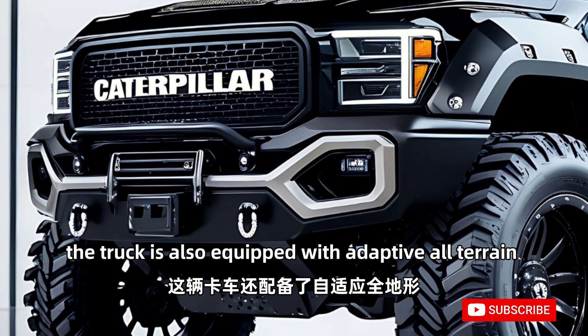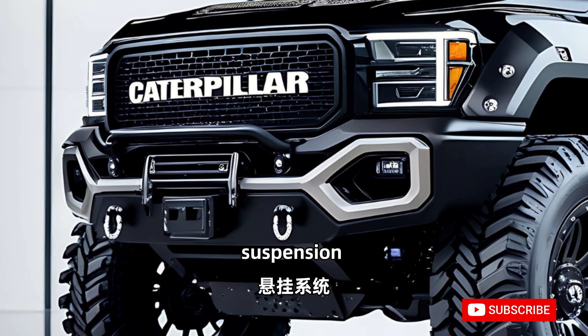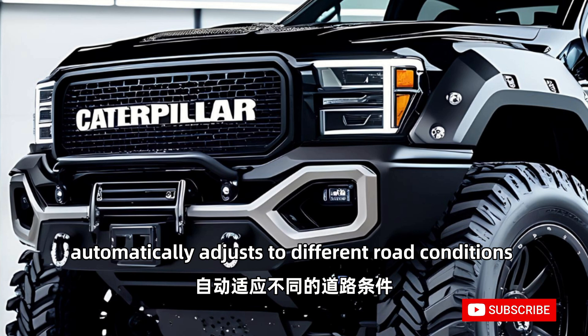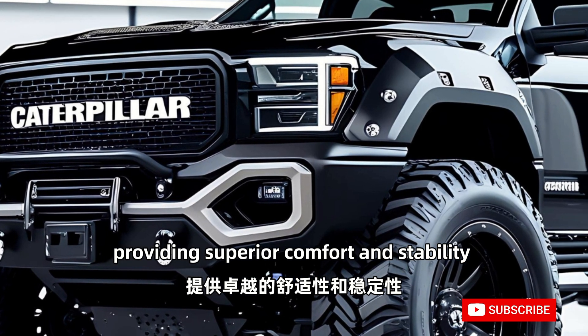The truck is also equipped with adaptive all-terrain suspension, which automatically adjusts to different road conditions, providing superior comfort and stability.